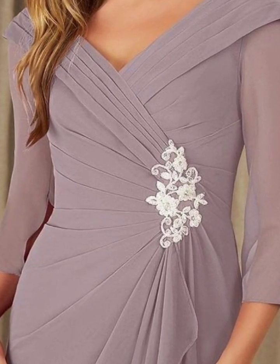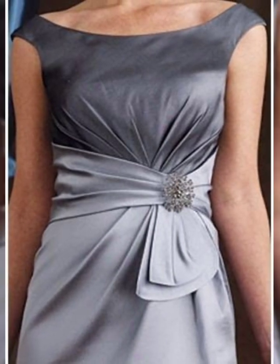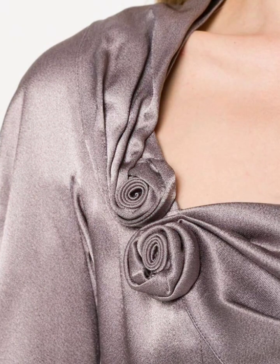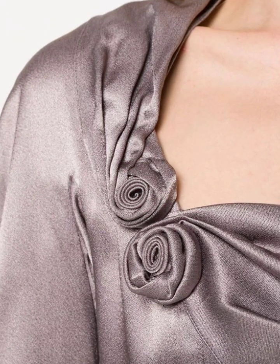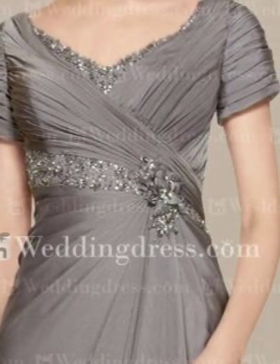Assalamu alaikum everyone, welcome back to my YouTube channel! How are you viewers? I hope you will be fine. You will see this stylish and most beautiful mother of the bride maxi neckline design ideas for my channel — enjoy my videos and give my channel a like!